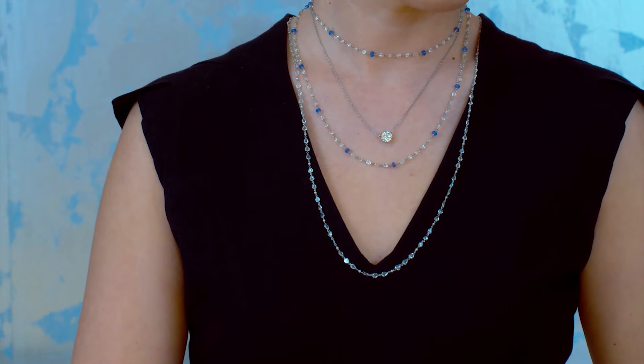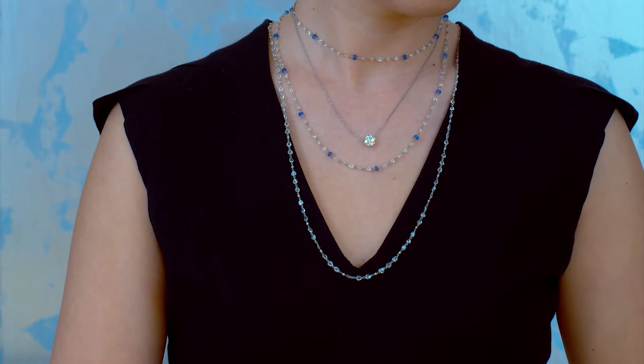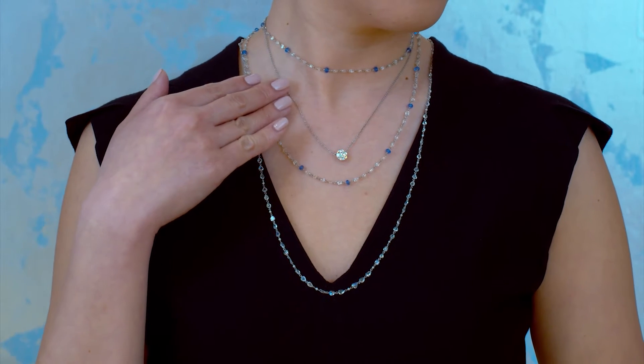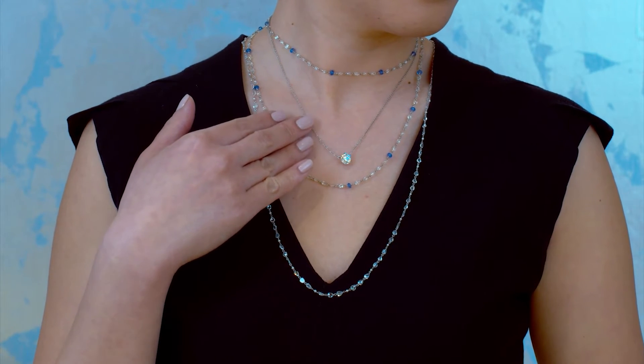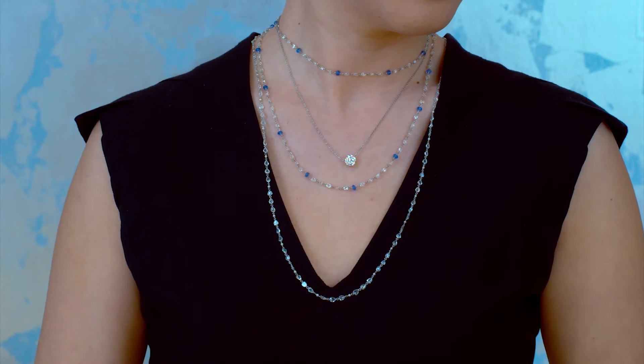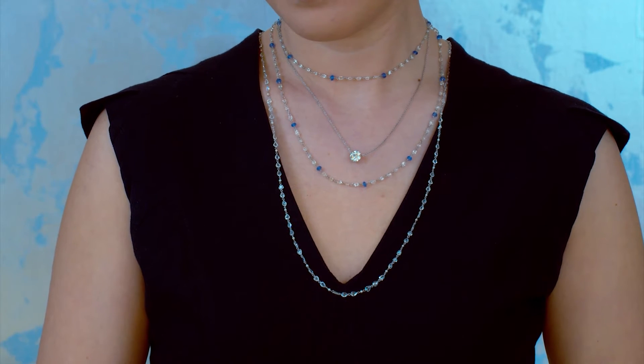That necklace is 32 inches, and she's wearing it hanging long — it's not doubled on her neck. And in the middle of those two layered necklaces we have, of course, the solitaire pendant — a gorgeous solitaire pendant.